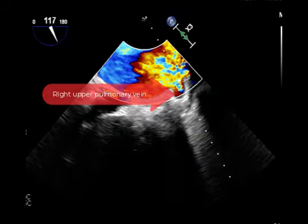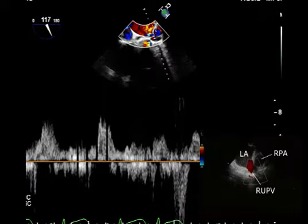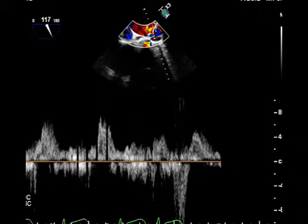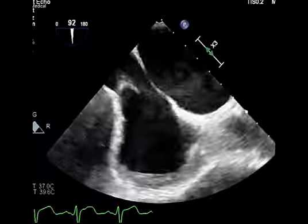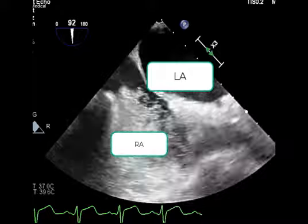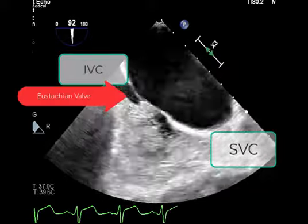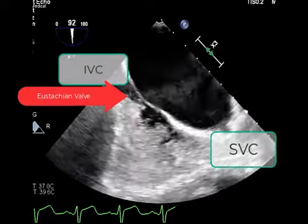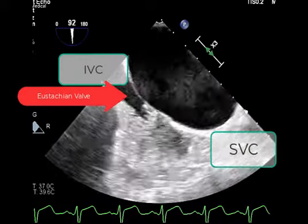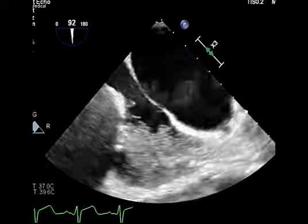Now looking at the right-sided veins — in the color image you can see a lot of turbulence here. When we Doppler that, we get true pulmonary vein reversal. That's a negative bubble study — essentially no color flow through, and no bubbles flow through with agitated saline injection. We're injecting through the arm via the SVC. There's a eustachian valve here; if you push agitated saline from the IVC you'd get a more straight shot. The bubbles are opacifying everything underneath the eustachian valve but not above it.